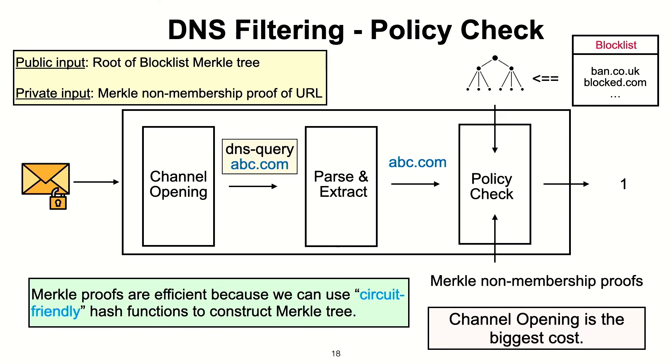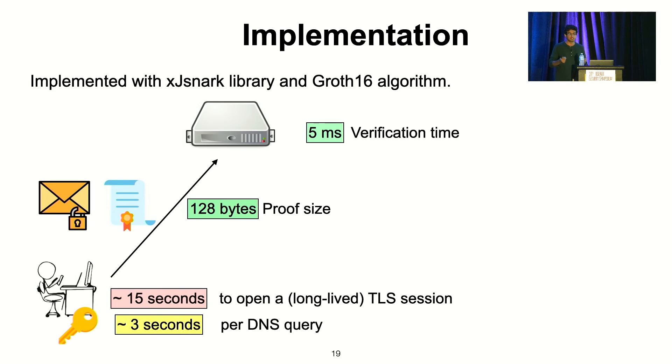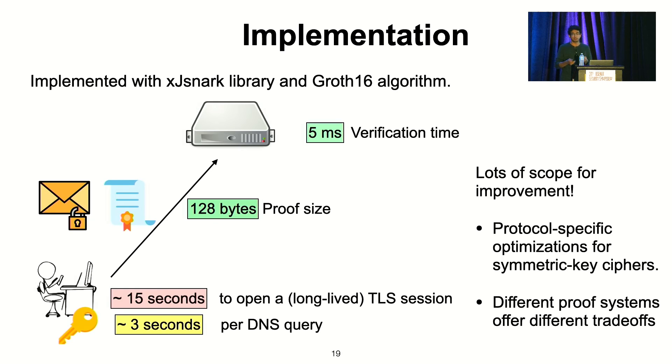The biggest cost still remains the channel opening with key derivation and decryption. We implemented this using the Arkworks SNARK library and the Groth16 proof system. We were pleasantly surprised to see that our system was very close to practical. The verification time is very fast — under five milliseconds — and the proof size is also very short at 128 bytes. The only bottleneck remaining is prover time: it takes about 15 seconds to open a TLS session, though that session could be long-lived. The time to generate a proof about a DNS query is around three seconds, which is still a bit too much latency for DNS, but there is a lot of scope for improvement.